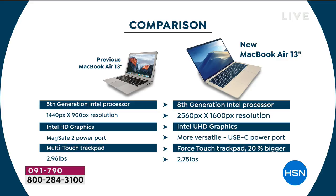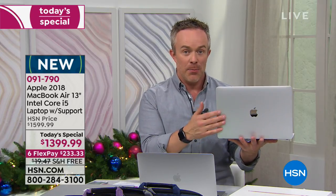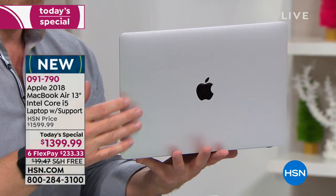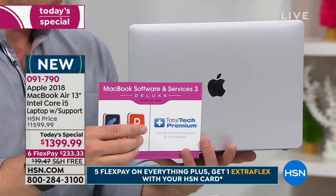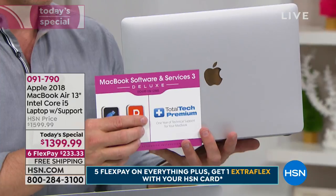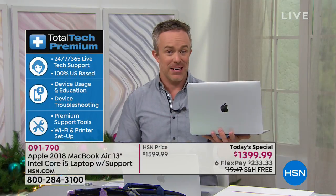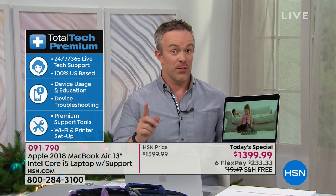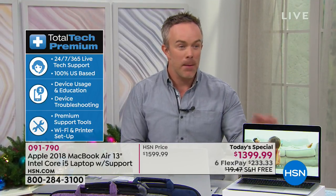Apple always ups the bar and competes against themselves. There are a lot of Apple users here tonight who are looking to upgrade. When you buy Apple here at HSN you get more, and you can also walk into any Apple Store with questions — but the Apple Store doesn't close. That's why the full year of total tech premium support we're including is great to hold your hand, especially if you're making the switch like I did.